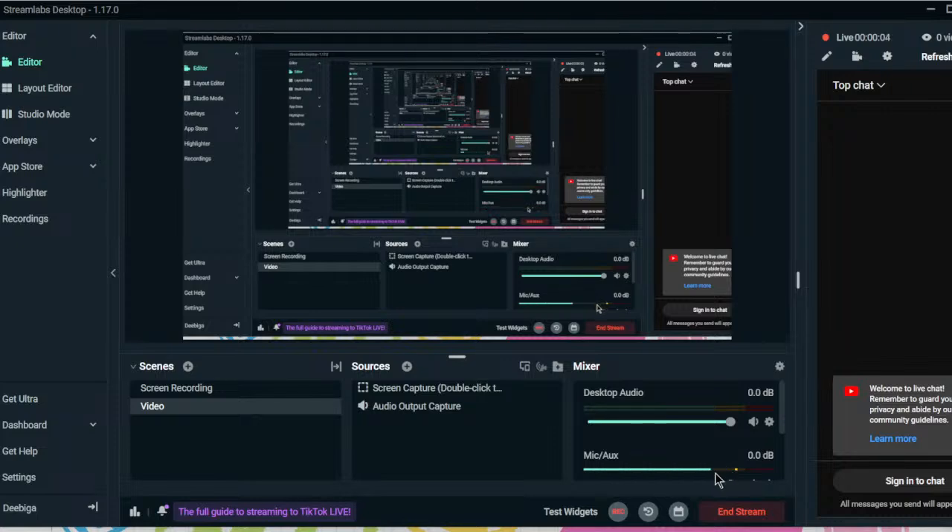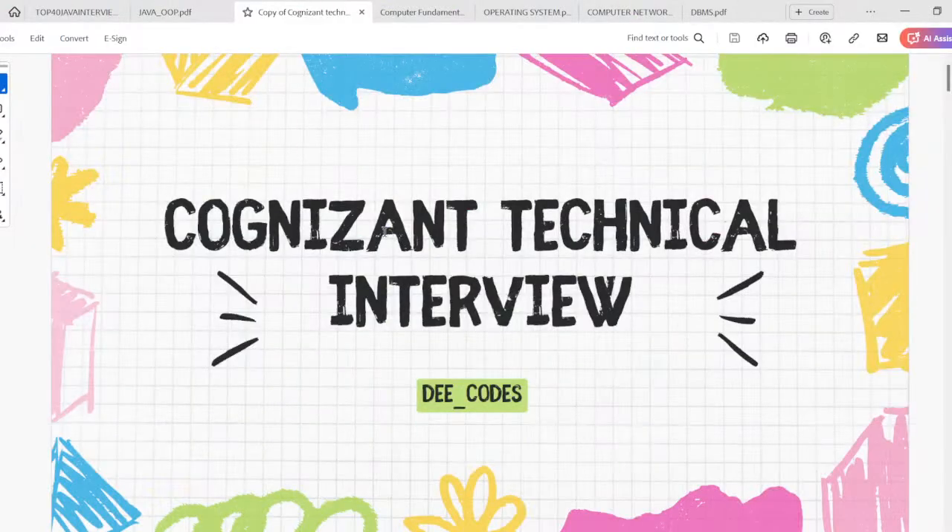Hi all, I'm Dee and welcome to dCoach's YouTube channel. In this session we are going to be seeing about Cognizant technical interviews. The Cognizant result is actually out for many colleges, and they've announced results especially for Gen C Next students. Whoever got selected for Gen C Next — in the upcoming days you'll be getting results for Gen C Pro and Gen C also, so you need to be prepared.